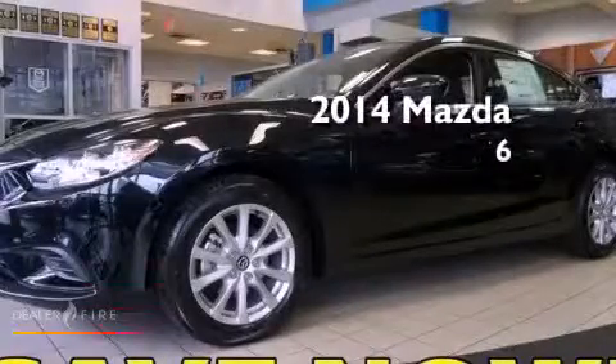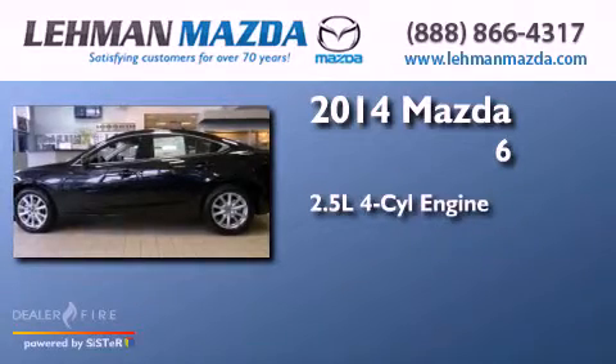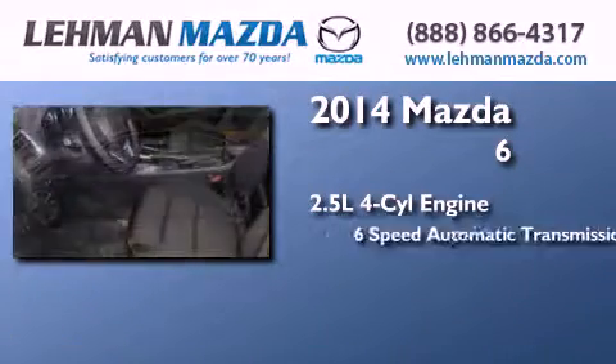This is a brand new 2014 Mazda 6. It features a 2.5 liter 4-cylinder engine and a 6-speed automatic transmission.